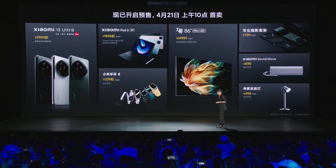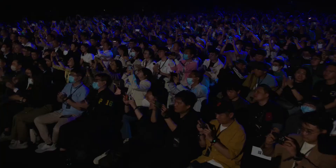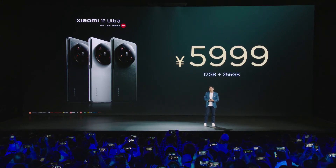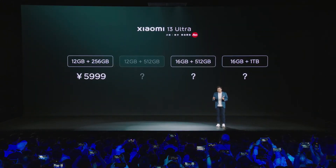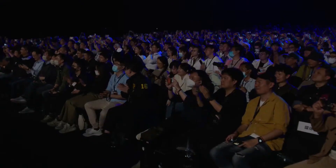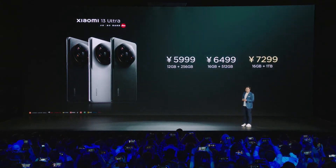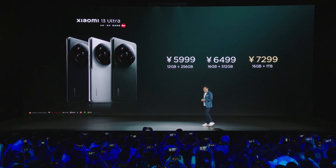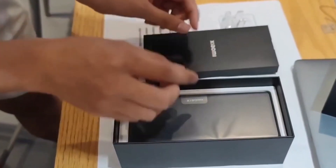Xiaomi has only announced availability for the Chinese market so far. The 13 Ultra will be going on sale on April 21 with prices starting at RMB 5,999 for the 12GB/256GB variant. The 16GB/512GB model will cost RMB 6,499, and the 16GB/1TB model will cost RMB 7,299, approximately $1,062. Xiaomi has confirmed that an international release will be happening but hasn't specified any dates or pricing details.